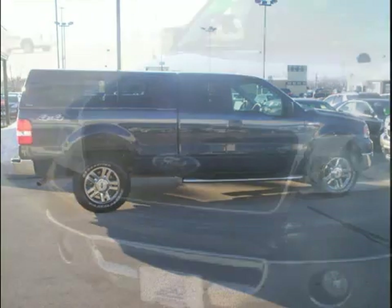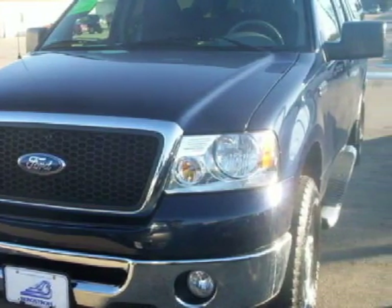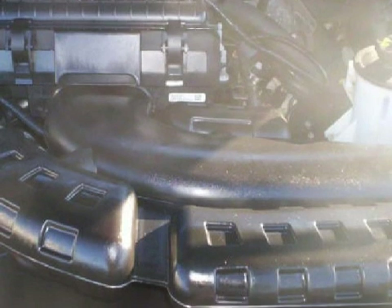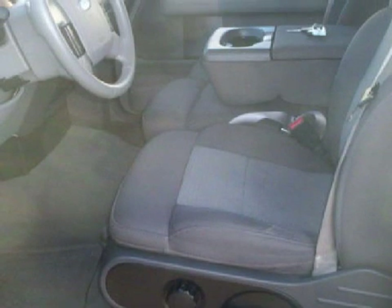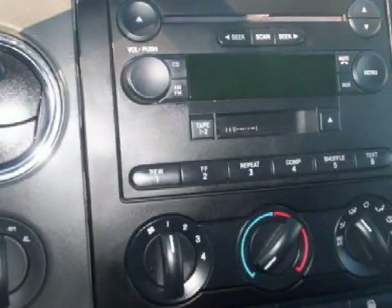This dependable 2006 Ford F-150 is equipped with a responsive 5.4-liter V8 engine, an unwavering transmission, has four-wheel drive, and has only 48,141 miles. Its electronic and entertainment features include a stereo system with an AM/FM radio and a four-speaker sound system.